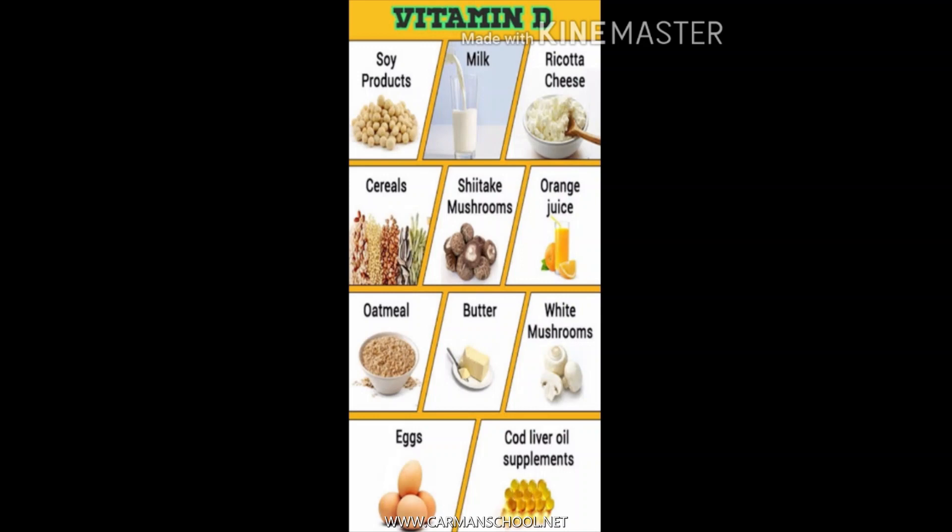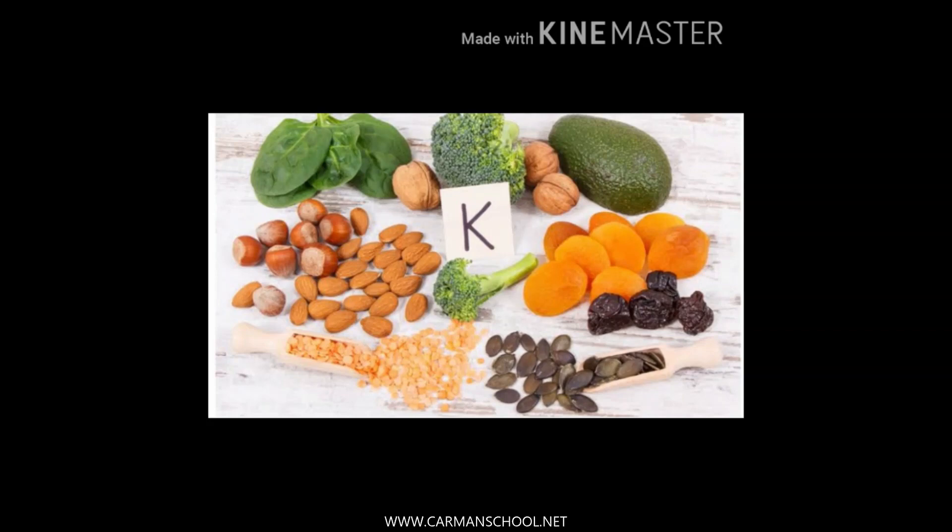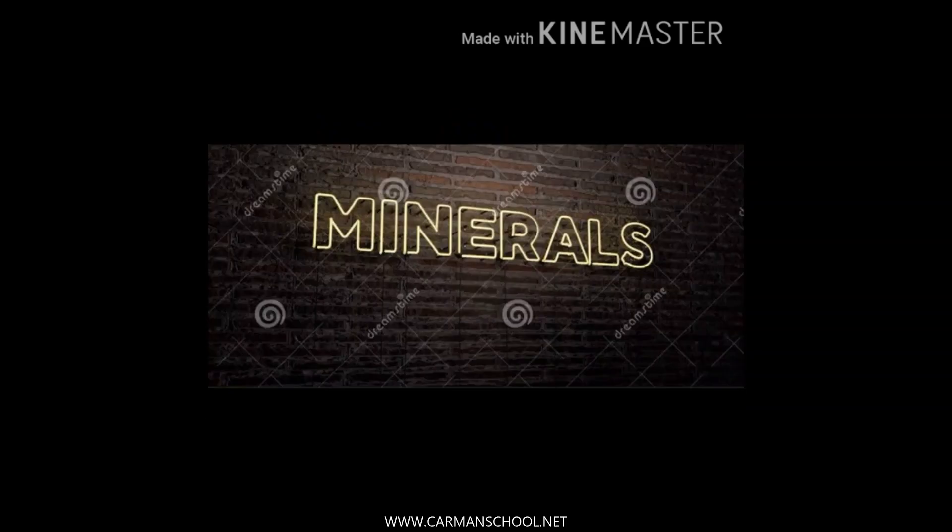Vitamin K is also required for our bones and also helps to clot the blood. Blood clotting means when you fall and get some wounds, it sometimes starts bleeding, but after a few minutes blood collects and your bleeding stops. That is known as clotting, and that clotting is done with the help of vitamin K.